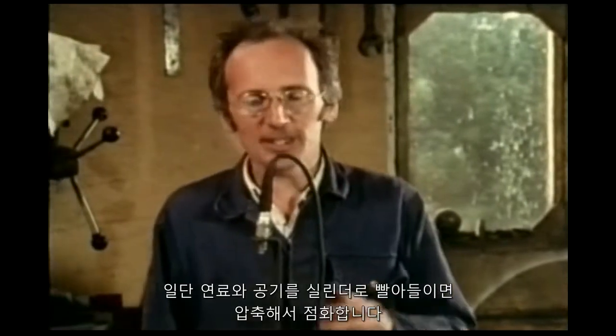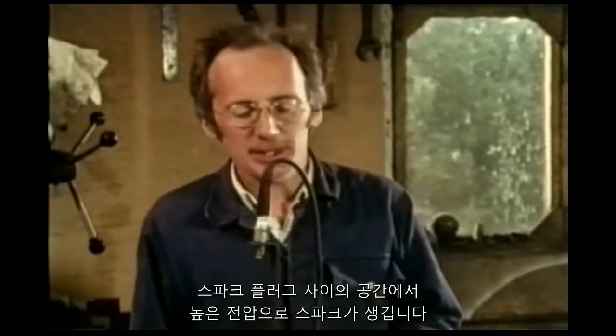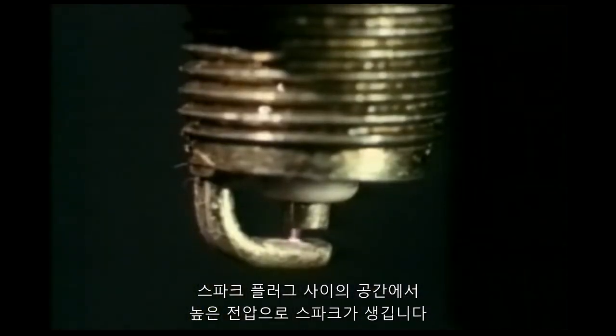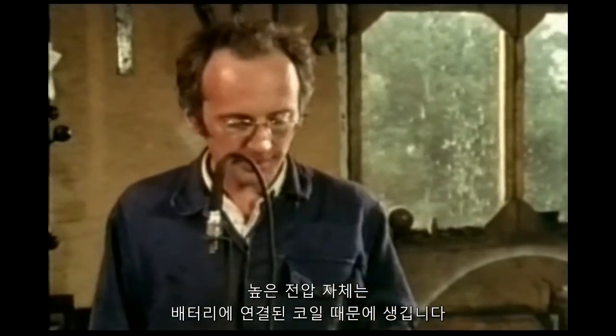Once the fuel and air has been sucked into the cylinder and compressed, it's ignited. The spark is created by a high voltage jumping across a gap in the spark plug. The high voltage itself is created by the coil connected to the battery.